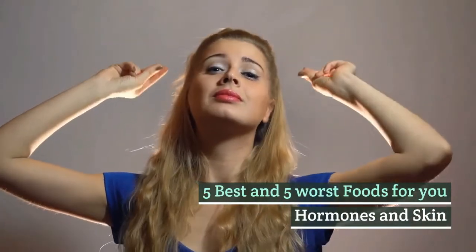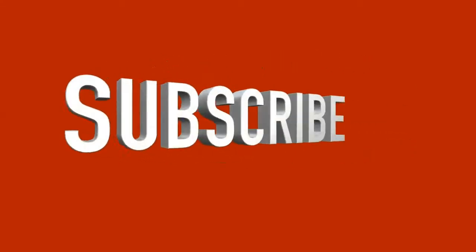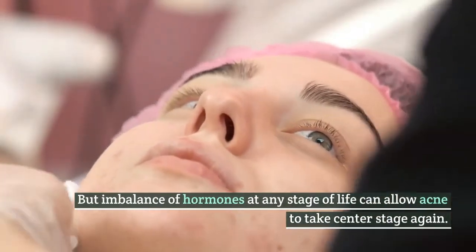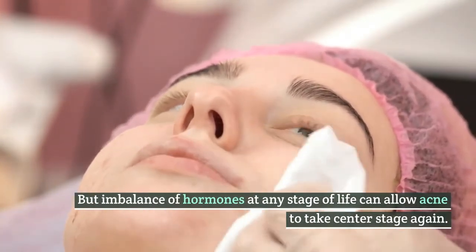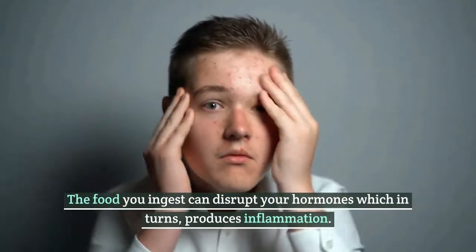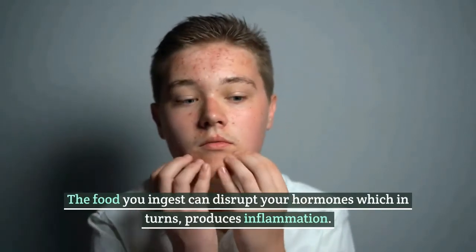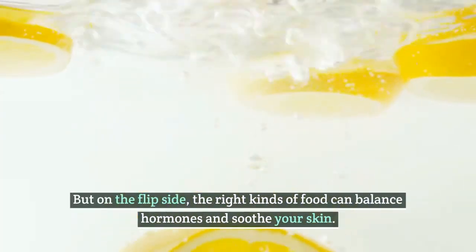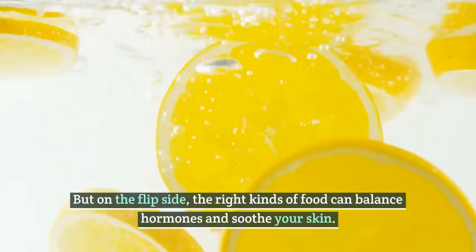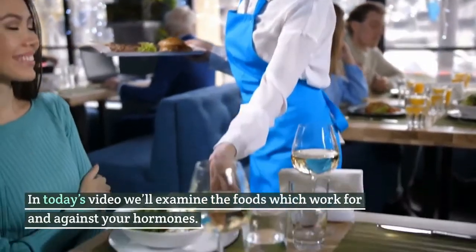5 Best and 5 Worst Foods for Your Hormones and Skin. Acne seems to be a thing of the past, but an imbalance of hormones at any stage of life can allow acne to take center stage again. The food you ingest can disrupt your hormones, which in turn produces inflammation. But on the flip side, the right kinds of food can balance hormones and soothe your skin. In today's video, we'll examine the foods which work for and against your hormones.